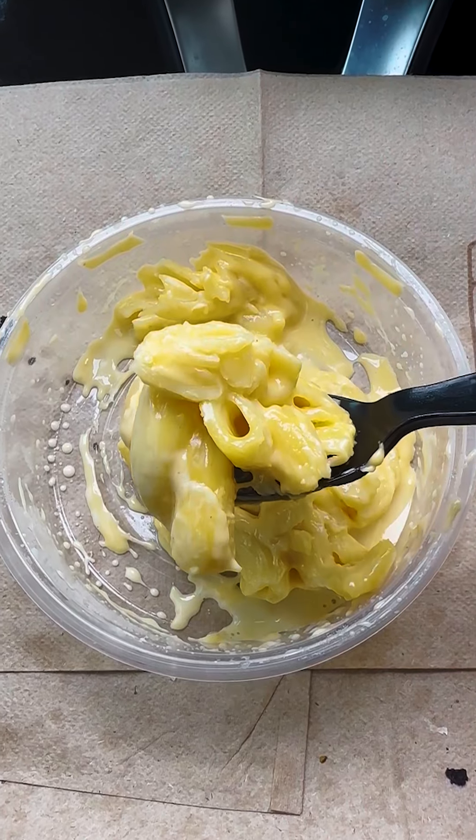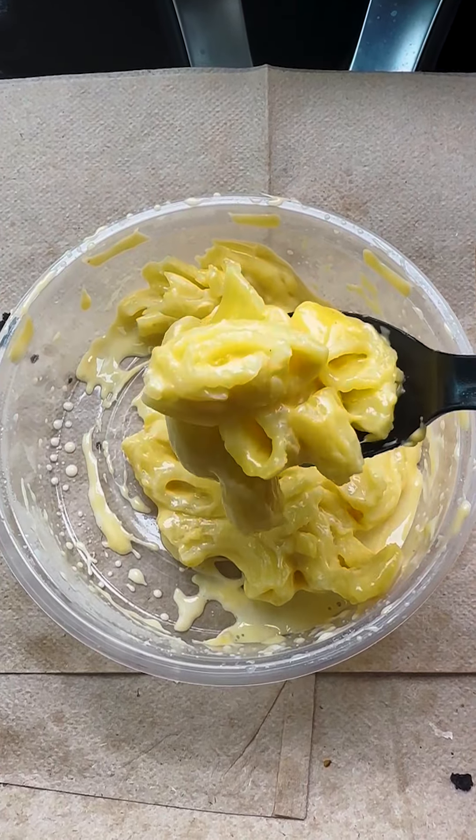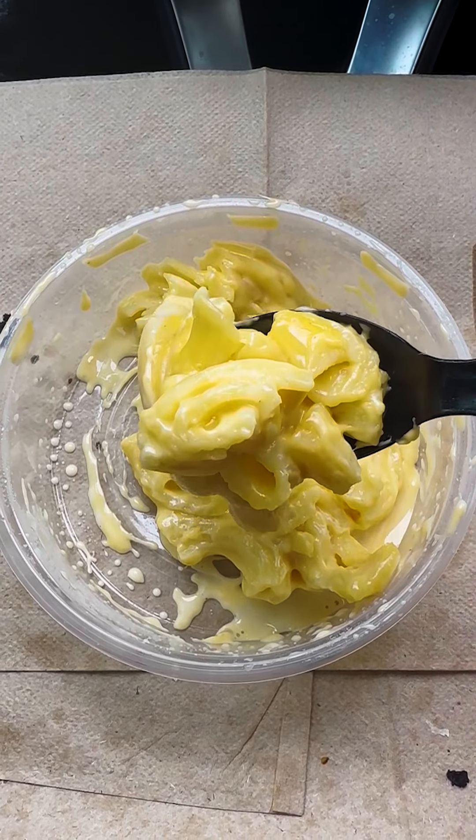Lastly, we got the mac and cheese. This looks all types of cheesy. It's not bad — it's creamy, it's cheesy, the noodles are cooked right. It kind of feels like a Kraft mac and cheese but more gourmet. This is pretty good.